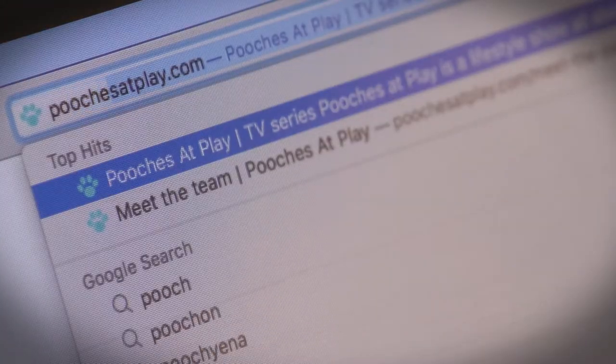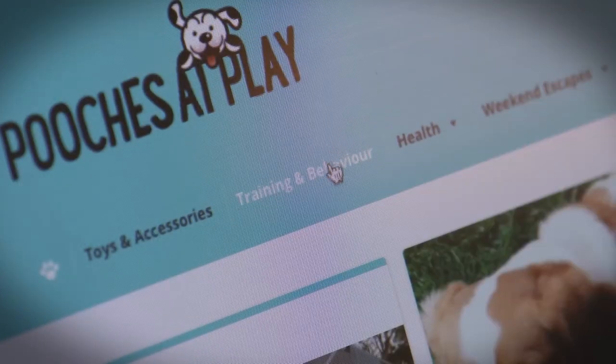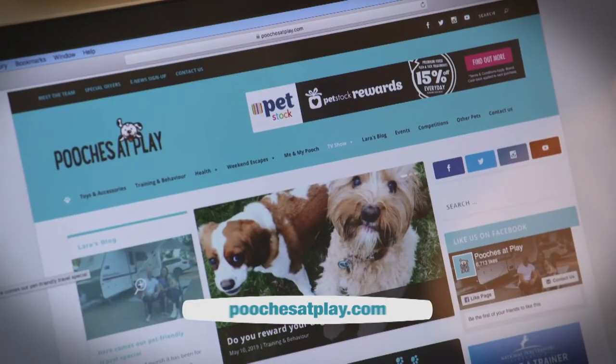If you'd like to see more of the antics from Pooches at Play, follow us online via Facebook, Twitter and Instagram. There's also a great website with loads of tips, training and travel ideas to help keep you and your pooch happy and healthy. You can even sign up to our e-newsletter to get special member-only offers — just head to poochesatplay.com.